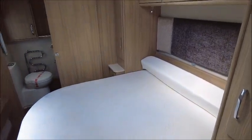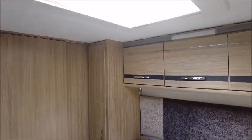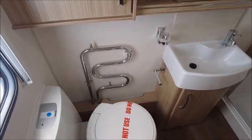It's got a memory foam mattress on top — nice and comfortable. You've got storage space beneath. Of course you've also got overhead lockers, and then lastly you've got the washroom with a sliding door.